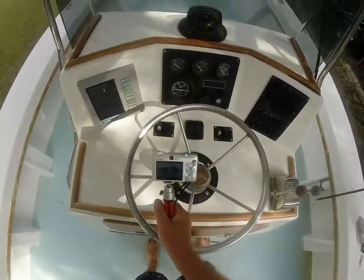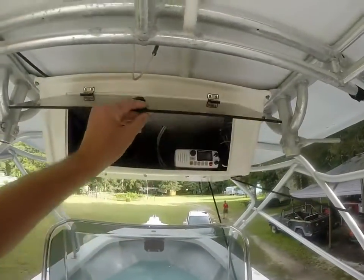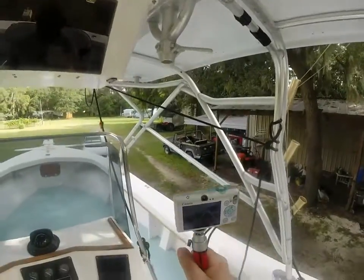It does come with a Garmin 3210. Just so you guys can see what I'm looking at through the whole vessel, I want to show you what's going on here.